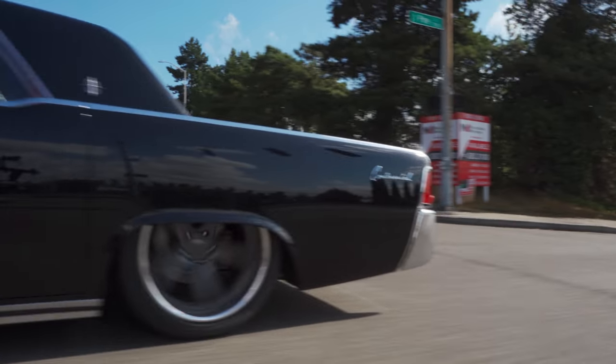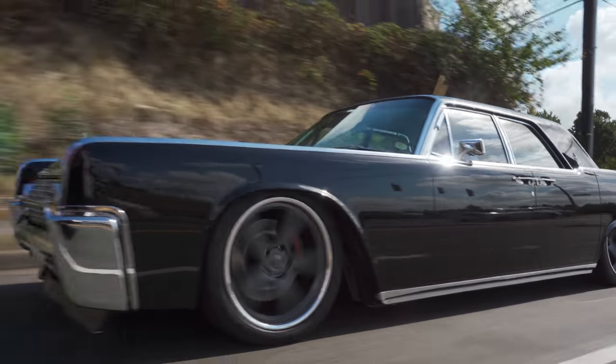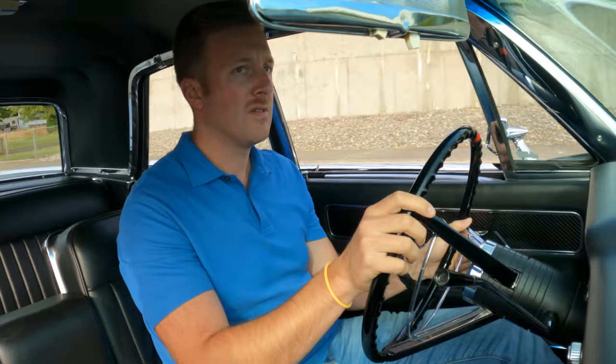I think at that moment in time, the light bulb came on and said, oh my gosh, this is truly destiny. Ten days later, after some furious internet searching, I bought a '63 Continental.